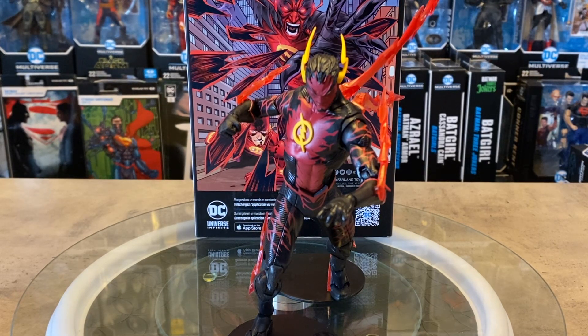Hey friends, welcome back to OG Universe. Thank you so much for stopping by and checking out this video. We're doing something a little special — we're taking a look at a figure that's highly sought after and kind of tough to get: the new McFarlane Toys DC Multiverse Platinum Chase Reverse Flash from the New 52. These figures are very difficult to come by.